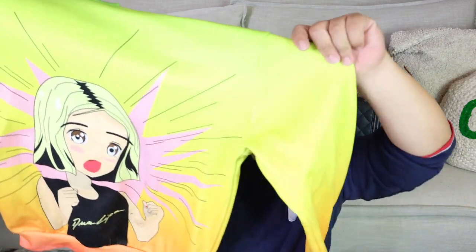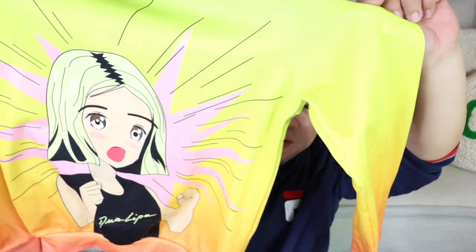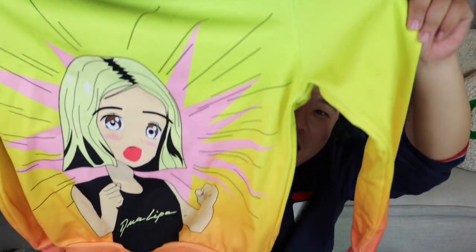First thing I have here is I found this Dua Lipa hoodie. I guess her merch is like really expensive — I looked this one up and I think it's like $80. It's like her anime style merch, which is so stinking cute. Had to get it, really really fun. Dua Lipa — who doesn't love her? She is amazing.